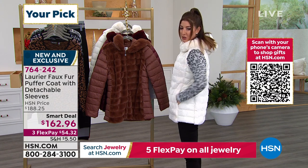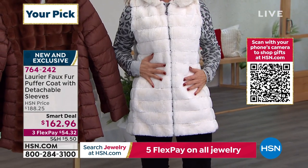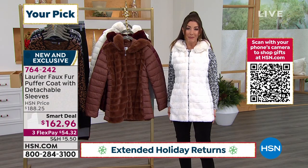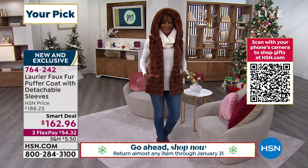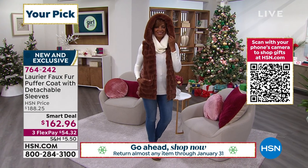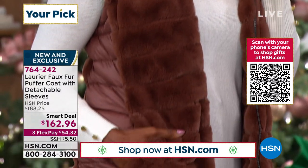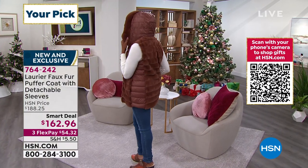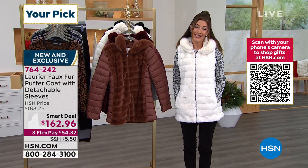The layers of construction are so beautifully done. Remember, you always have our extended holiday returns here at HSN — if you're gifting this over the holiday, you have until the end of January to make your final decision. Think about your coats right now; I'm sure you don't have anything like it. It's a combination of faux fur and that cool sporty nylon puffer style — an incredible find. It's brand new, it's our smart deal, and the smart deal price could go away at any time. Jump online to HSN.com.